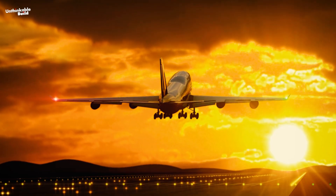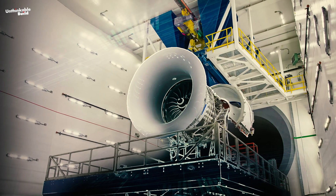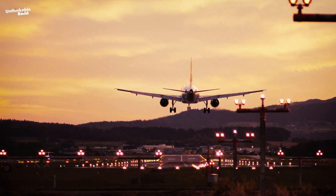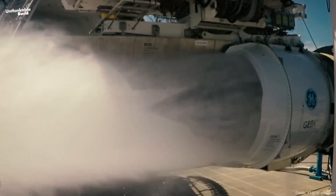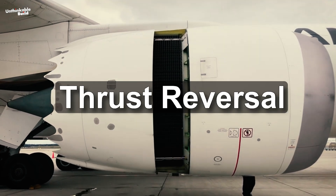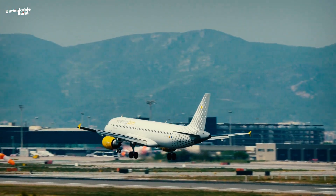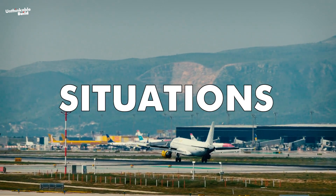Commercial air travel is recognized as being the safest way to get from one place to another. A big part of that safety comes down to the intense testing aircraft engines go through — pushed to their limits to handle whatever surprises the skies might have in store. One of the most crucial tests is for thrust reversal, a feature essential for landing because it helps slow the plane down by reversing the engine thrust. Without this capability, landing safely would be much more challenging.